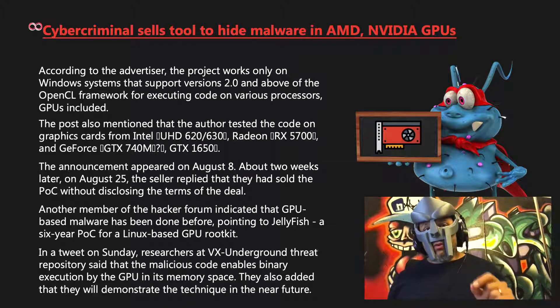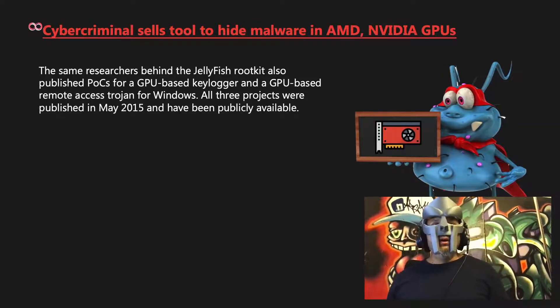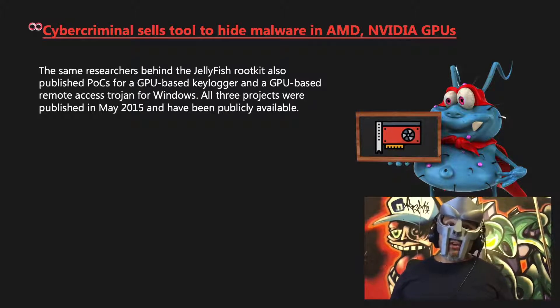In a tweet on Sunday, researchers at VX Underground Threat Repository said that the malicious code enables binary execution by the GPU in its memory space, and they added that they don't plan to demonstrate the technique in the near future. The same researchers behind the Jellyfish rootkit also published POCs for a GPU-based keylogger and a GPU-based remote access tool for Windows. All three projects were published in May 2015 and have been publicly available.